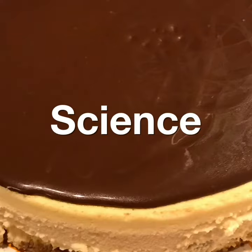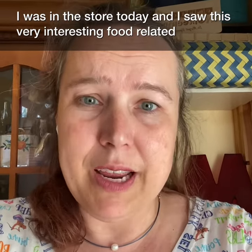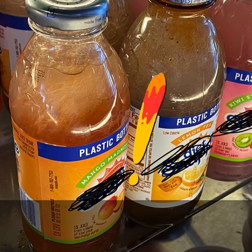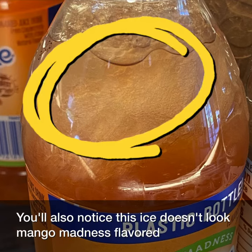Welcome to Applied Food Science and Engineering with PropVegent. I was in the store today and I saw this very interesting food-related phenomenon. Something appears to be amiss in the bottle on the end. Looking closer, you can see that there's a very large chunk of ice in the top of the bottle. You'll also notice this ice doesn't look mango madness flavored.